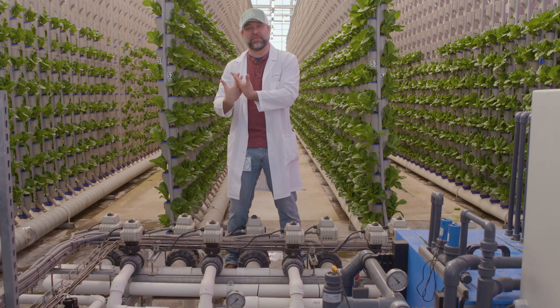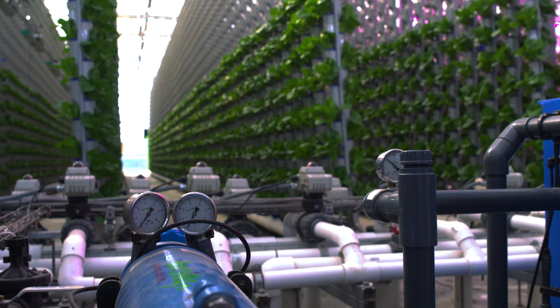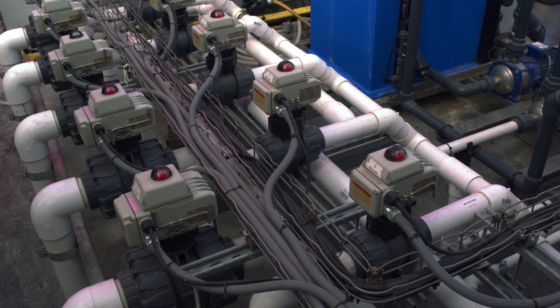At Eden Green, we have developed a proprietary system that allows us to grow vertical in a greenhouse — something that had never been done before. And as we develop our methods to be better, more sustainable, and more efficient, we'll be bringing you a clean, safe product in a shorter amount of time. We're all trying to work together to bring a total solution to the food problems around the world, no matter where they are or what they are, to benefit everyone.